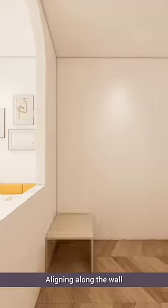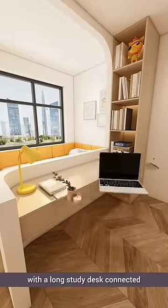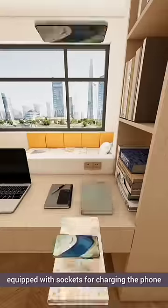Aligning along the wall, a tall bookshelf divides the room for study and relaxation, with a long study desk connected, equipped with sockets for charging the phone.